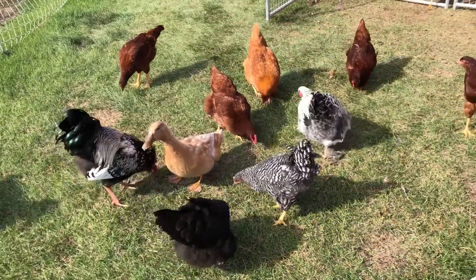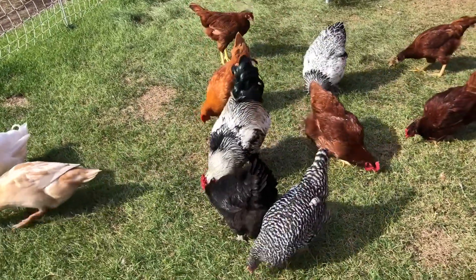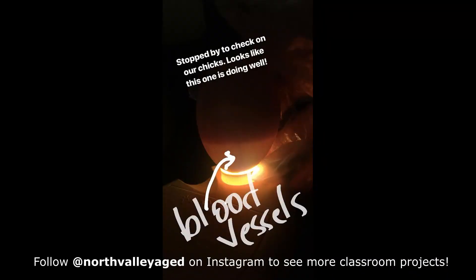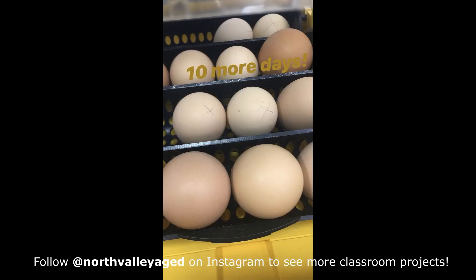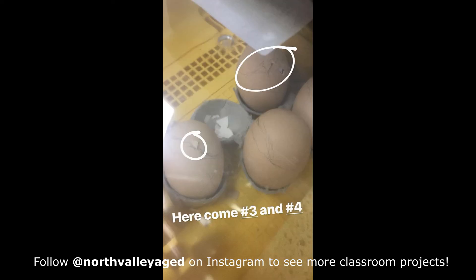Hens will lay eggs no matter what — rooster or not — it's just a natural bodily function. But the eggs that I bought did have a rooster with them, which makes them fertile, meaning if you take care of them the right way a chick will hatch out. It takes 21 days for a chick to hatch. We put 28 eggs in the incubator and 12 of them hatched, which seems low but is actually pretty good — the website said to expect about a 40% hatch rate, so we were just about there.